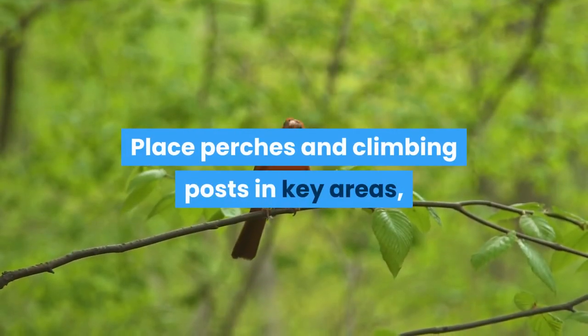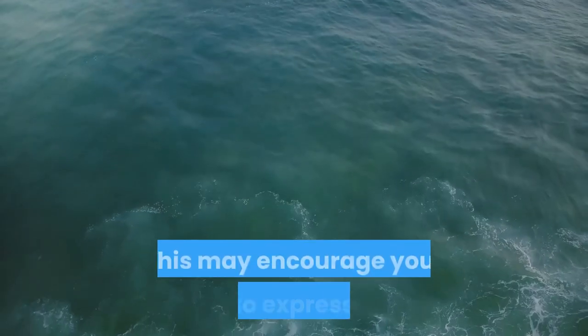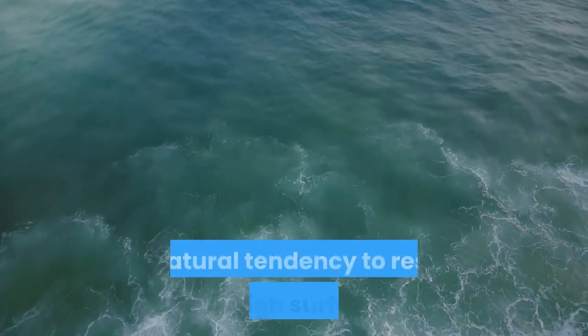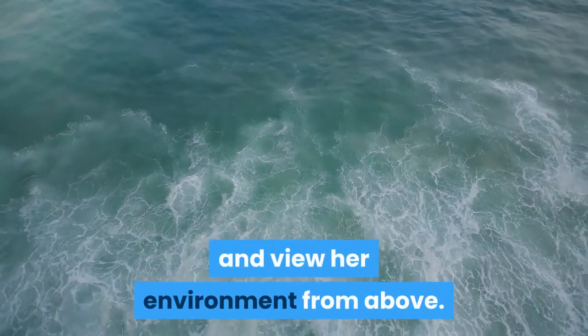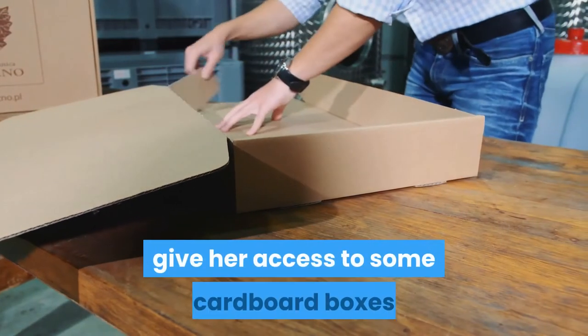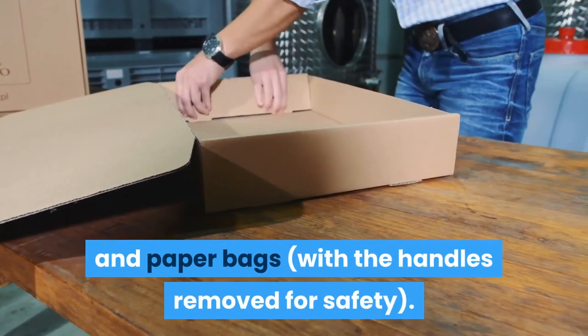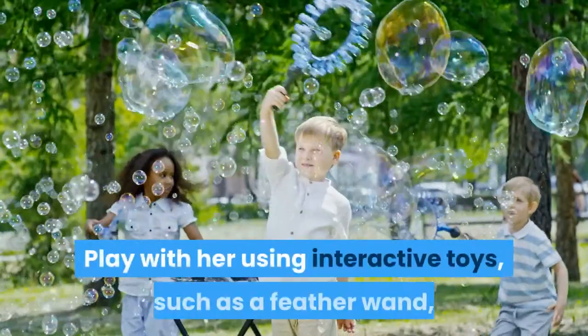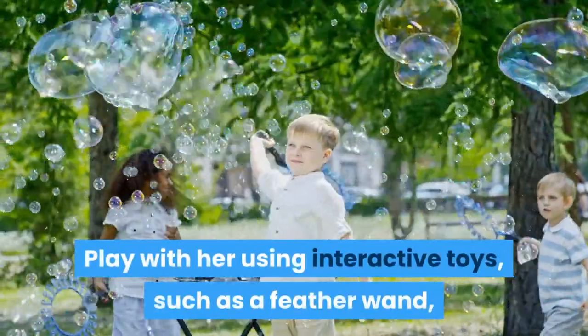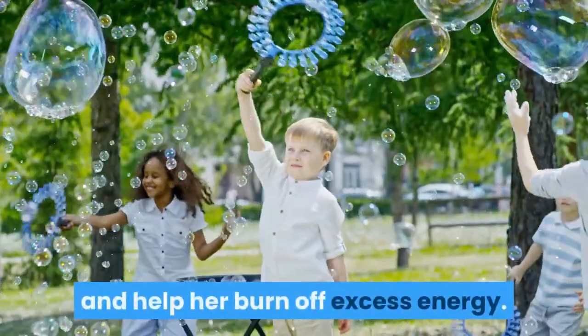Place perches and climbing posts in key areas, such as in front of a window. This may encourage your cat to express her natural tendency to rest on high surfaces and view her environment from above. To enrich her environment and offer privacy, give her access to some cardboard boxes and paper bags with the handles removed for safety. Play with her using interactive toys, such as a feather wand, to stimulate her natural hunting instincts and help her burn off excess energy.